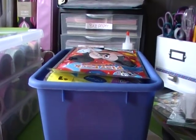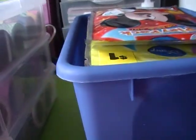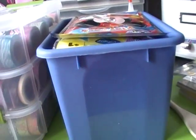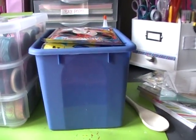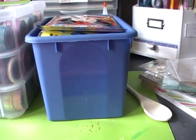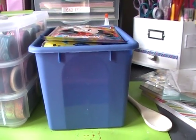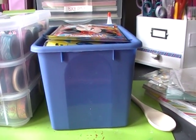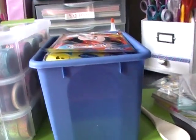Hello, it's been a while since I've done a video and I wanted to show a haul video from Big Lots, Dollar General Store, Michael's, and Target.